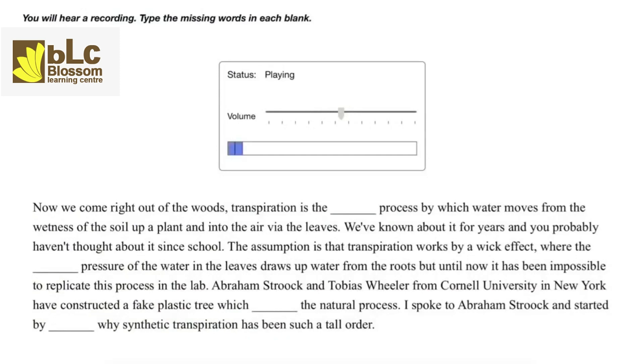Transpiration is the passive process by which water moves from the wetness of the soil up a plant and into the air via the leaves. We've known about it for years and you probably haven't thought about it since school. The assumption is that transpiration works by a wick effect, where the negative pressure of the water in the leaves draws up water from the roots, but until now it has been impossible to replicate this process in the lab.